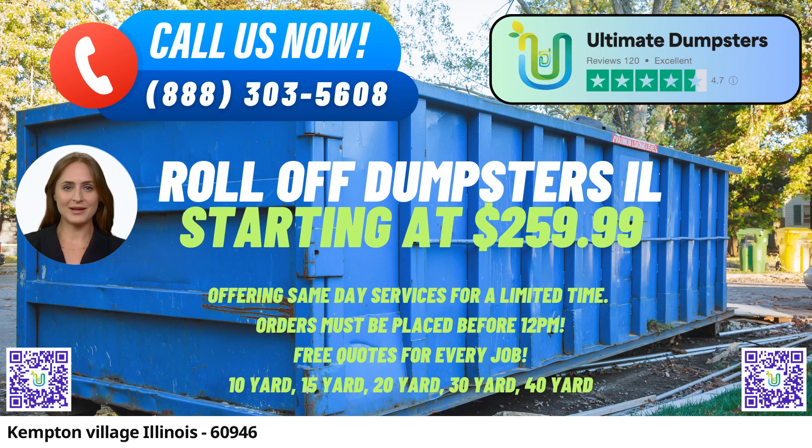In Kempton Village, Illinois, Ultimate Dumpsters provides same-day roll-off dumpster rental services that cater to a wide range of needs, including waste management, junk removal, debris disposal, and more.